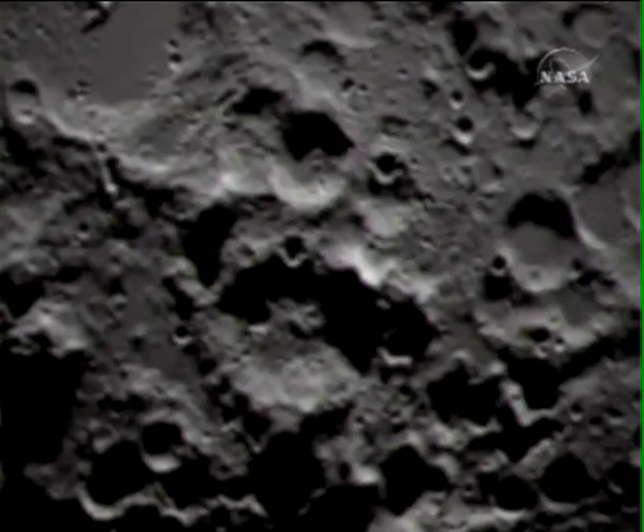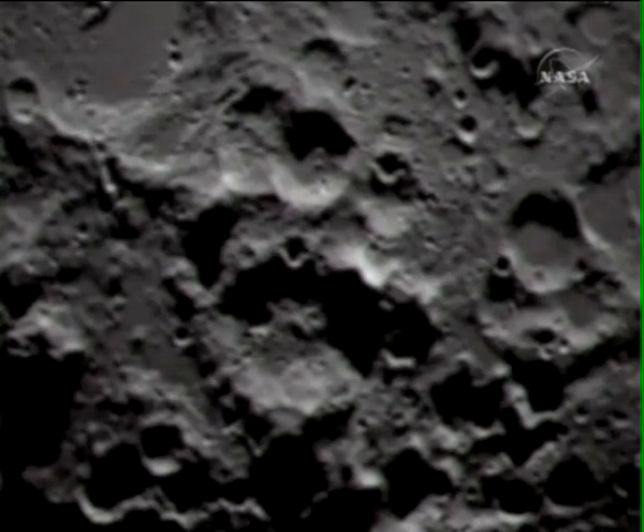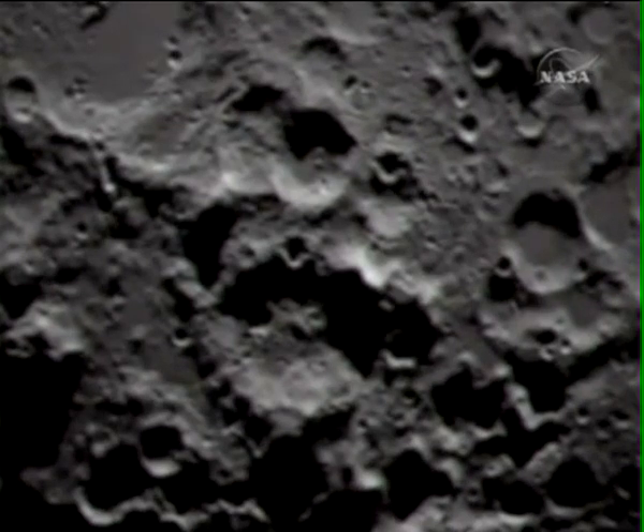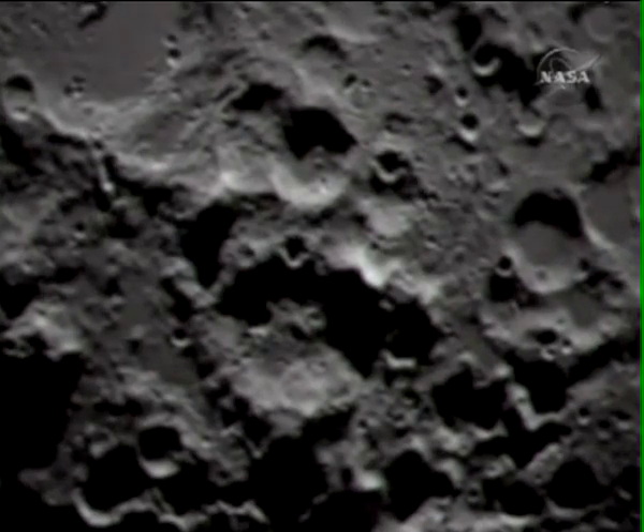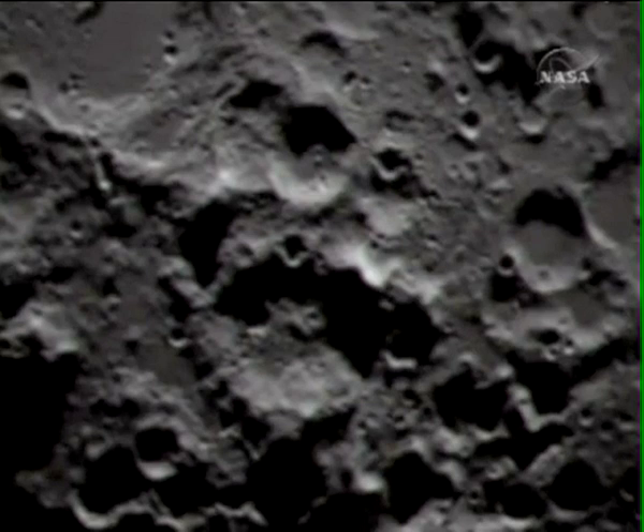Two minutes to Centaur impact, and we are one minute to start of MBM sequence 2 and payload flash mode. The shadowed region to the bottom left of that small crater on the rim of Cabeus is our targeted impact point.